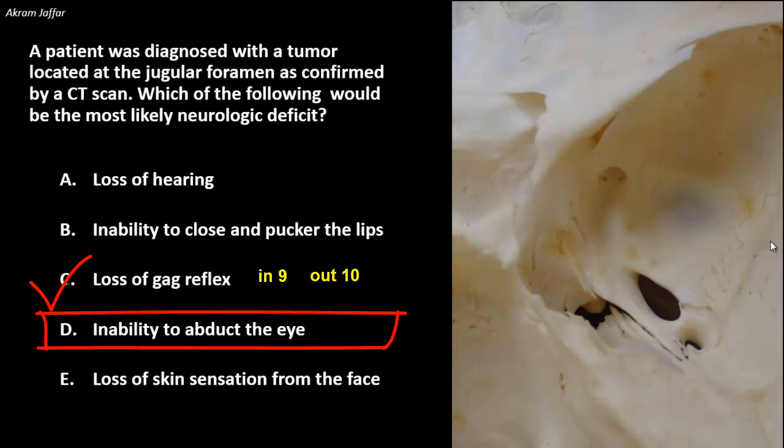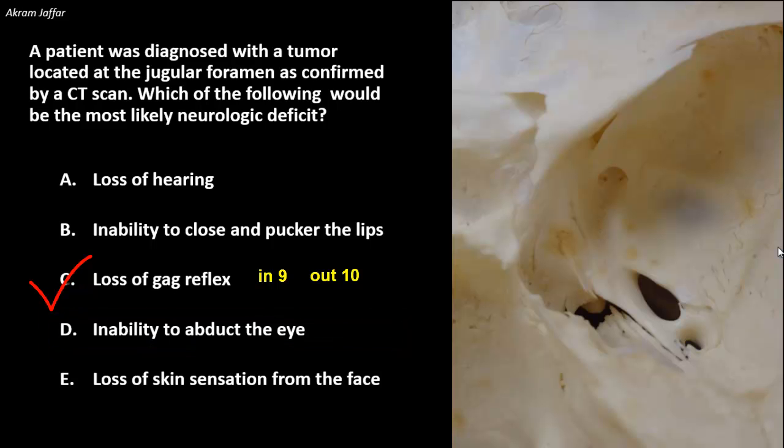In addition, the facial nerve leaves the skull through the stylomastoid foramen, located between the styloid process and the mastoid process, in its way to reach the face. The other option, inability to abduct the eye, is a function of the lateral rectus muscle supplied by the abducent nerve. The abducent nerve leaves the junction of the pons and medulla oblongata, passes forwards through the cavernous sinus, and reaches the orbit through the superior orbital fissure — a route away from the jugular foramen.